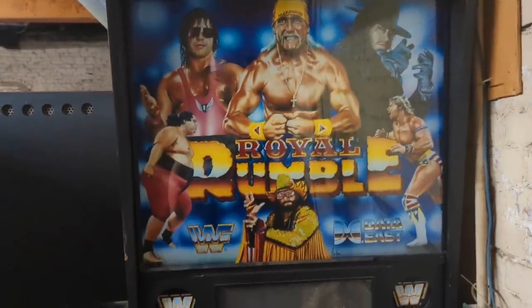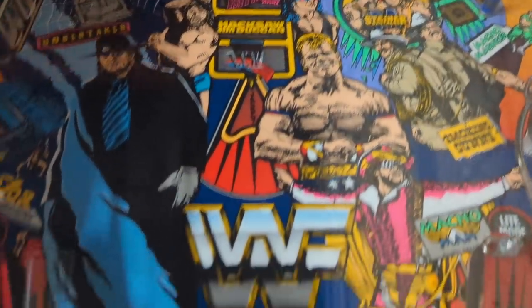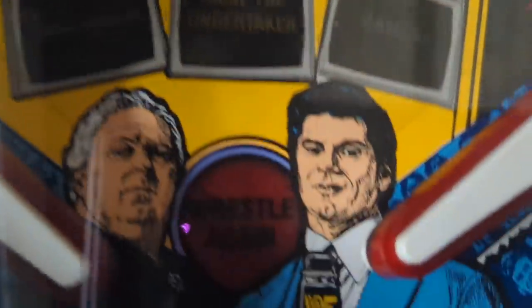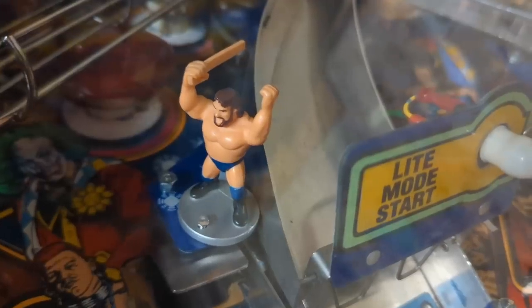This Royal Rumble pinball has some awesome artwork, including some of your favorite wrestlers. Here's Vince McMahon and Bobby Heenan. You can find little figurine wrestlers on the side as well — like Typhoon, Earthquake, Greg Valentine, Big Boss Man, and the Road Warriors — Legion of Doom.